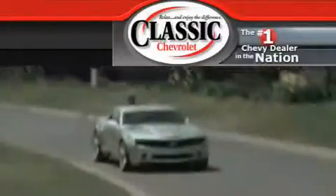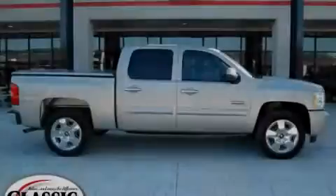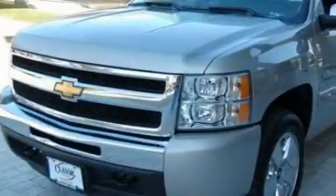Another fine vehicle offered by Classic Chevrolet. This is a certified pre-owned 2009 Chevrolet Silverado 1500, made for the job site, the trail, and the town.